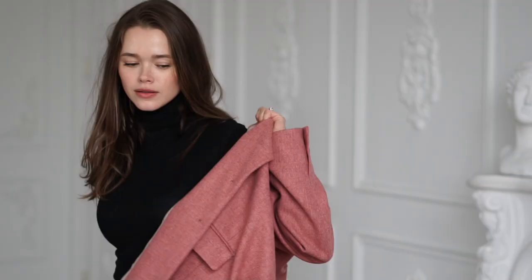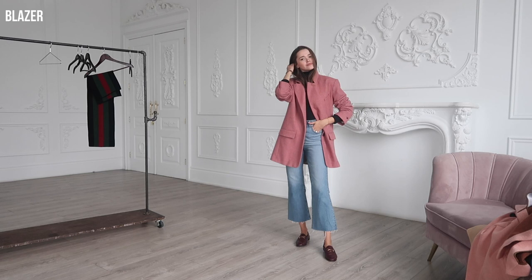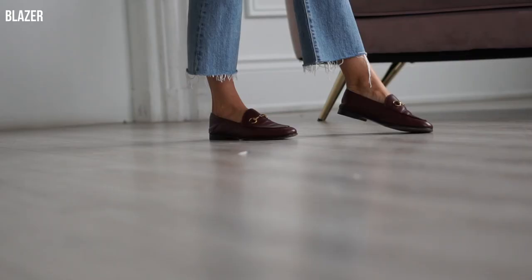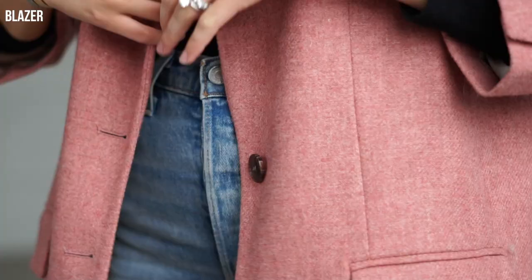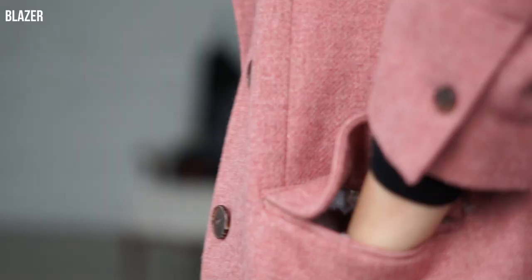Then we have the blazer. I love getting blazers that can also act like an overcoat. You want to make sure they're a little bit longer than your usual blazer and oversized, so you can put a thick knit sweater underneath. If you pop the collar or just wear it like an overcoat, it can pass as one really easily.